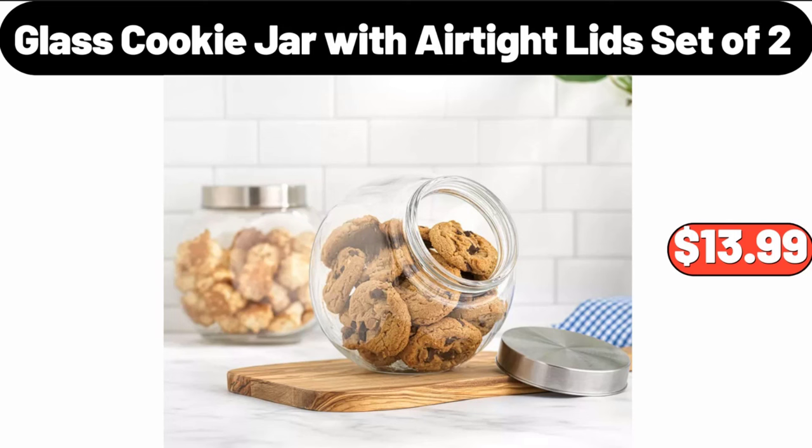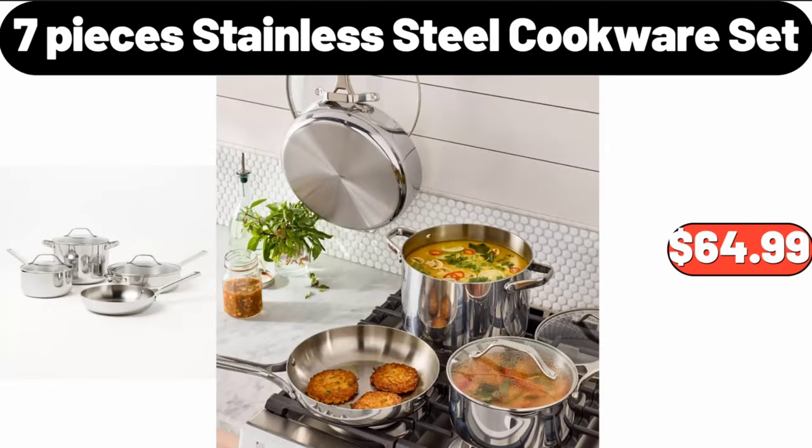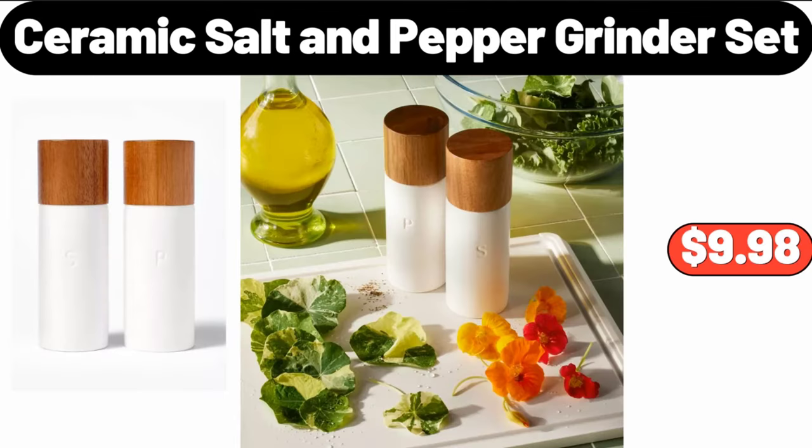Glass Cookie Jar with Air Tight Lids, Set of 2, $13.99. Metal Wall Mount Paper Towel Holder and Spice Rack Shelf, $11.99. 7-Piece Stainless Steel Cookware Set, $64.99. Ceramic Salt and Pepper Grinder Set, $9.98.